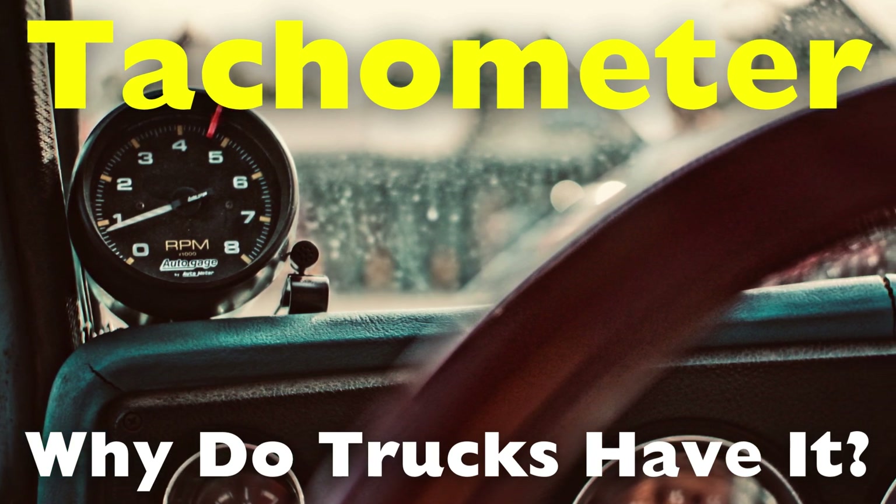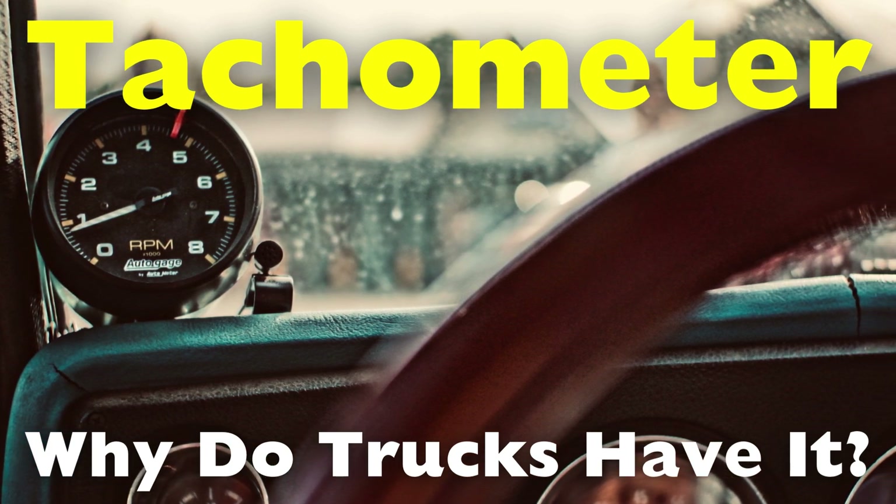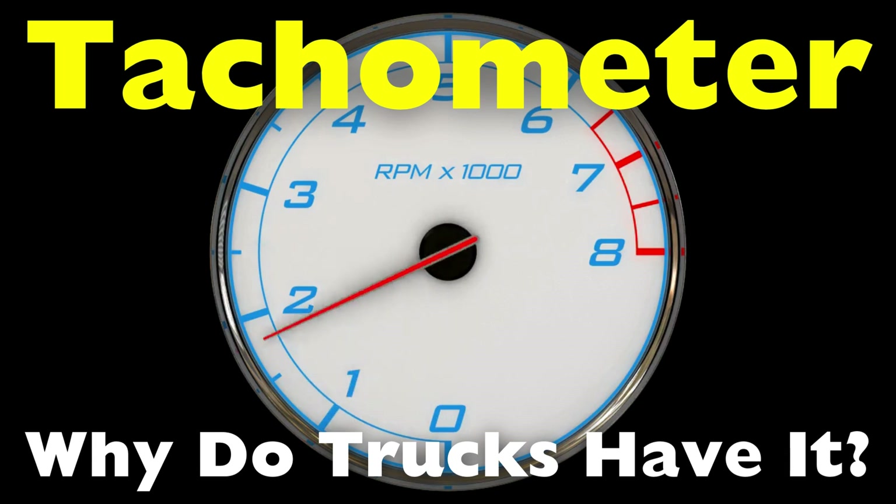In trucks, particularly large commercial or heavy-duty trucks, a tachometer serves critical functions. It's not just a gauge — it's a vital tool for monitoring the engine, improving efficiency, maintaining safety, and ensuring the longevity of the vehicle.